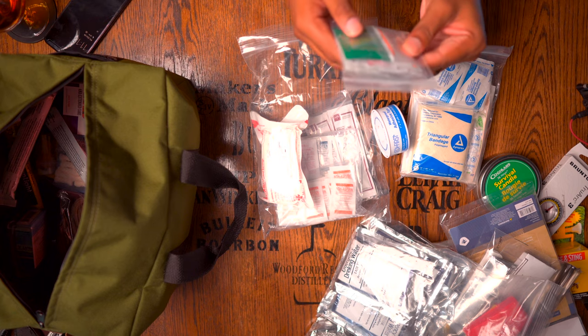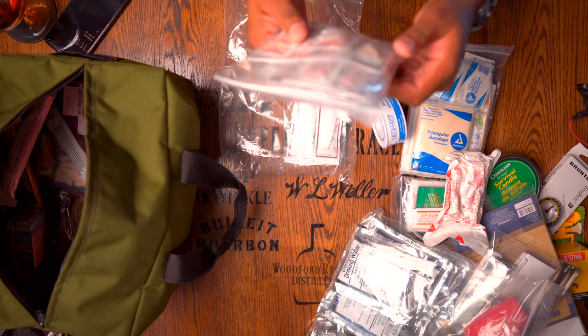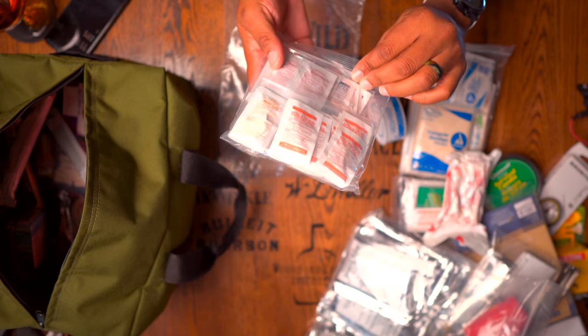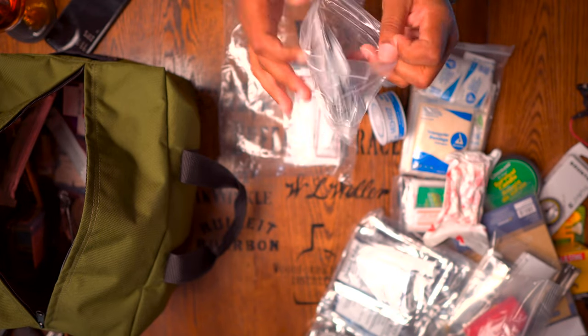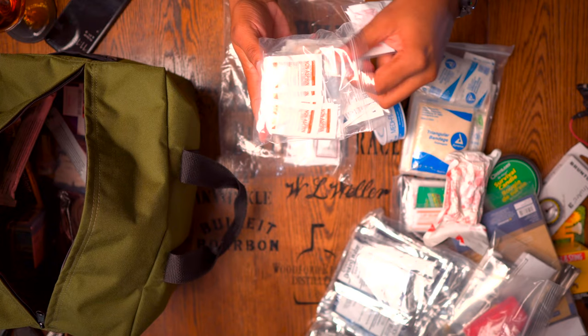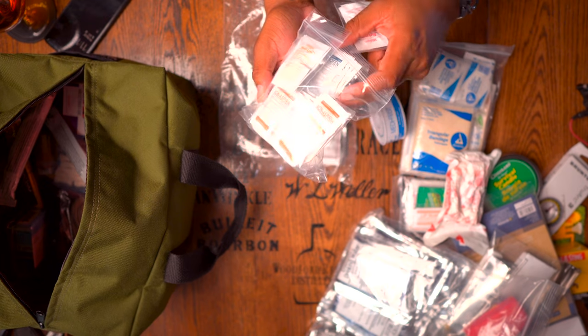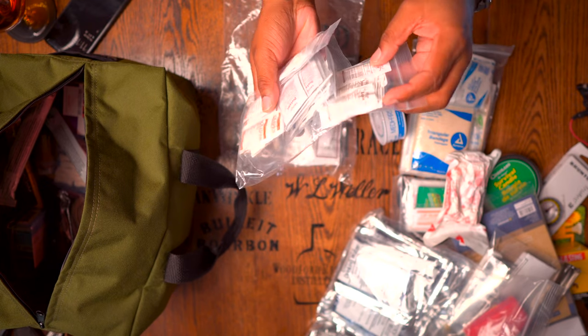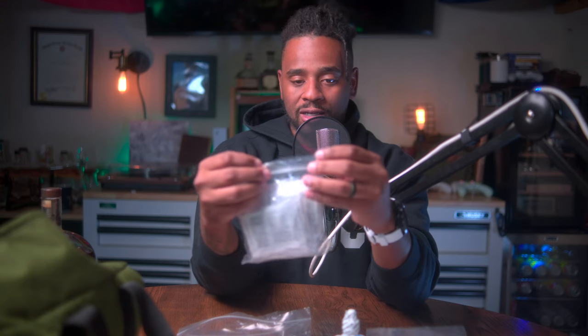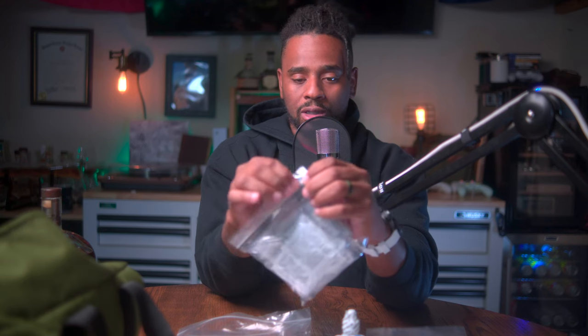They give you some lip balm, sting pain relief, triple antibiotic ointment — basically Neosporin. There's also an Israeli bandage. They're giving you ibuprofen and extra-strength aspirin. If you're allergic to something don't take it, but the fact that they're giving you this means you only need to supplement with any personal prescriptions. They have non-aspirin pain relief, real aspirin, ibuprofen, and medication that stops diarrhea — it's a nice little collection of over-the-counter medicine.